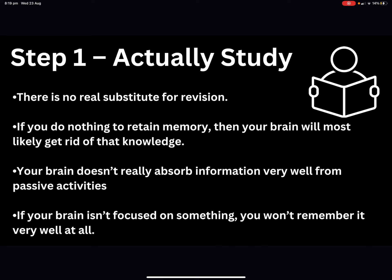Your brain doesn't really absorb information very well from passive activities. If you're just sitting there passively in class listening, you might be hearing it in the moment, but as you walk out that door, it's going to go away. You need to be actively taking notes, brainstorming, transferring what's coming out of your teacher's mouth into something you can actually use. If your brain isn't focused on something, you're not going to remember it well. Our brains are very efficient, and if you're not using them properly, content won't be stored or easily accessed when you need it.